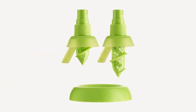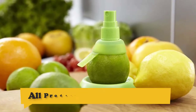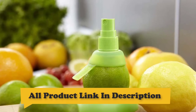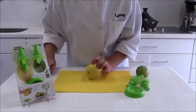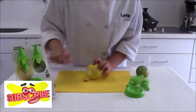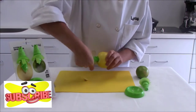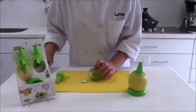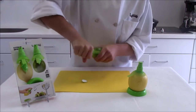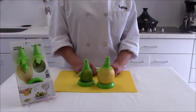Number 6: Lékué Citrus Sprayer Set. Fall in love with healthy, easy cooking with the most innovative products from Lékué — quality, functionality, and design that will surprise you. Discover the pleasures of cooking at home with every Lékué product. Healthy cooking solutions for the day-to-day kitchen that break with the myth that healthy cooking is boring or bland. Lékué is proud to offer the new Citrus Sprayer Set for your everyday healthy cooking.